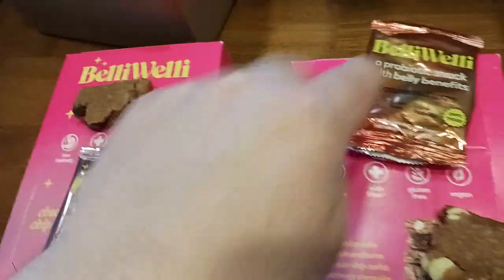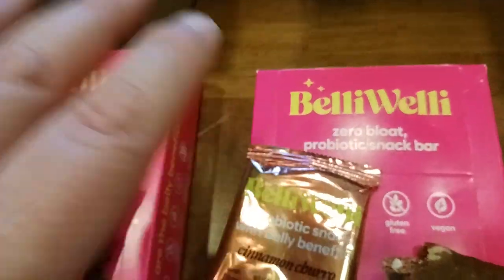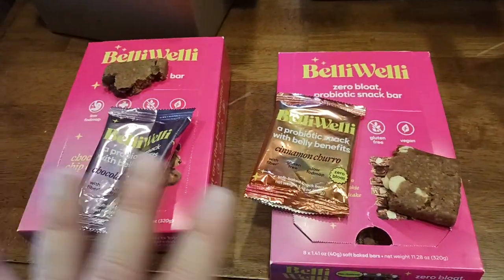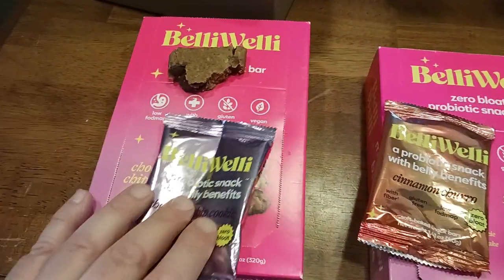Do you want your belly to feel welly? Then you might want to try these Belly Welly Zero Bloat Probiotic Snack Bars. I've got two different flavors here, but within one of the flavors it's a variety pack — but let me talk about that in a second.